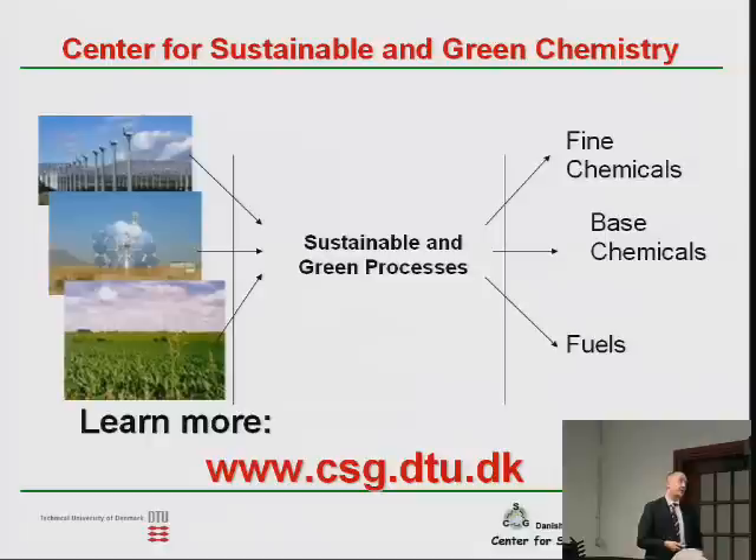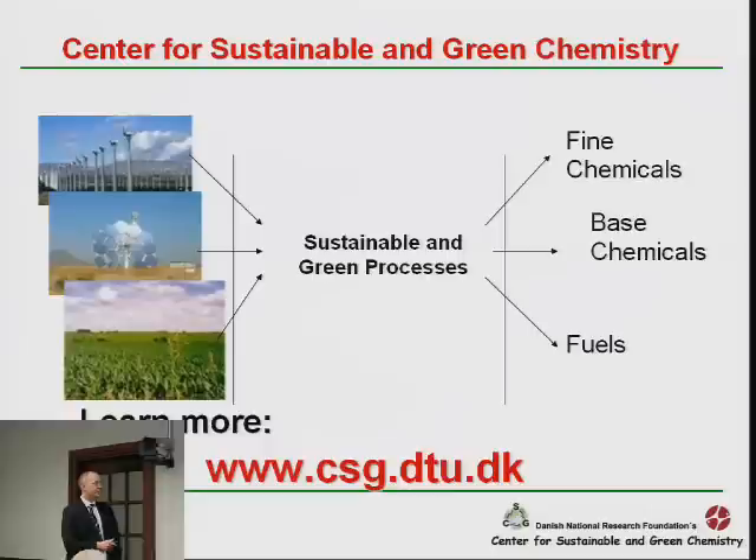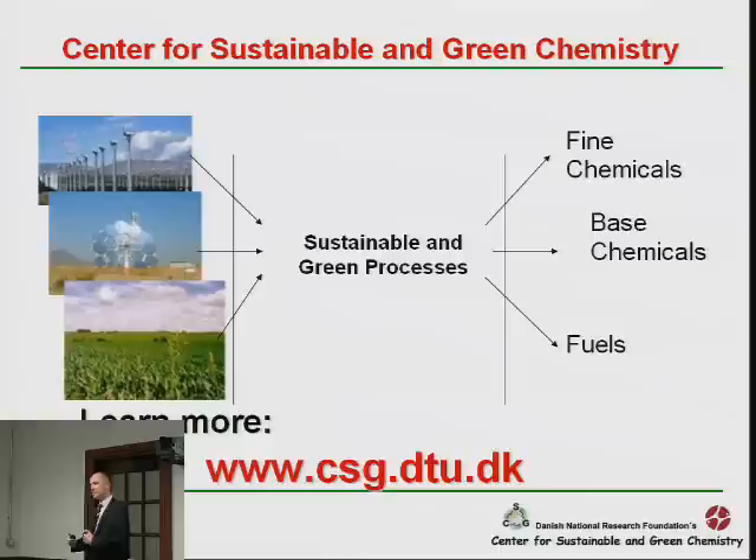Our Center for Sustainable and Green Chemistry is funded by the Danish National Research Foundation. Our objectives are simple: we want to take renewables like wind, solar, and biomass, and transform them into fuels, base chemicals, and fine chemicals. These sustainable and green processes are mostly catalytic — biocatalytic, homogeneous catalytic, or heterogeneous catalytic processes.